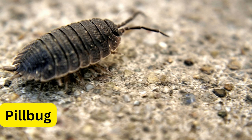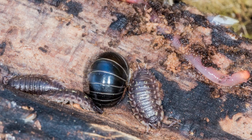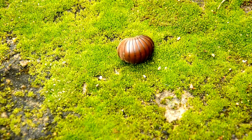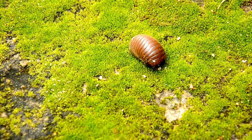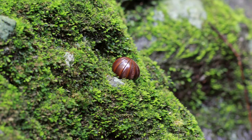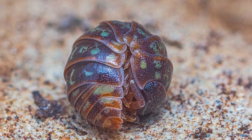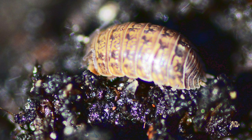Number 4: Pillbug. Pillbugs, also known as roly-polies, are small terrestrial crustaceans belonging to the order Isopoda. Found in damp environments, they have the remarkable ability to roll into a ball when disturbed or threatened. This behavior helps shield their vulnerable legs and soft undersides from potential harm. Pillbugs play an essential ecological role in breaking down decaying plant matter and returning nutrients to the soil.